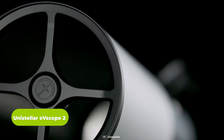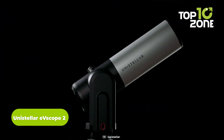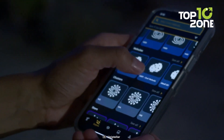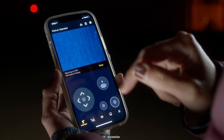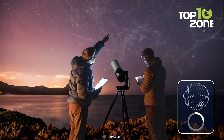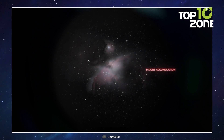Discover the universe like never before with the Unistellar EVscope 2 Smart Digital Reflector Telescope. Designed for iPhone and Android capability, this telescope brings celestial wonders within reach. Featuring rigorous computerized GOTO point and track capabilities, a 114mm aperture, and groundbreaking Nikon eyepiece technology, it offers an unmatched stargazing experience.